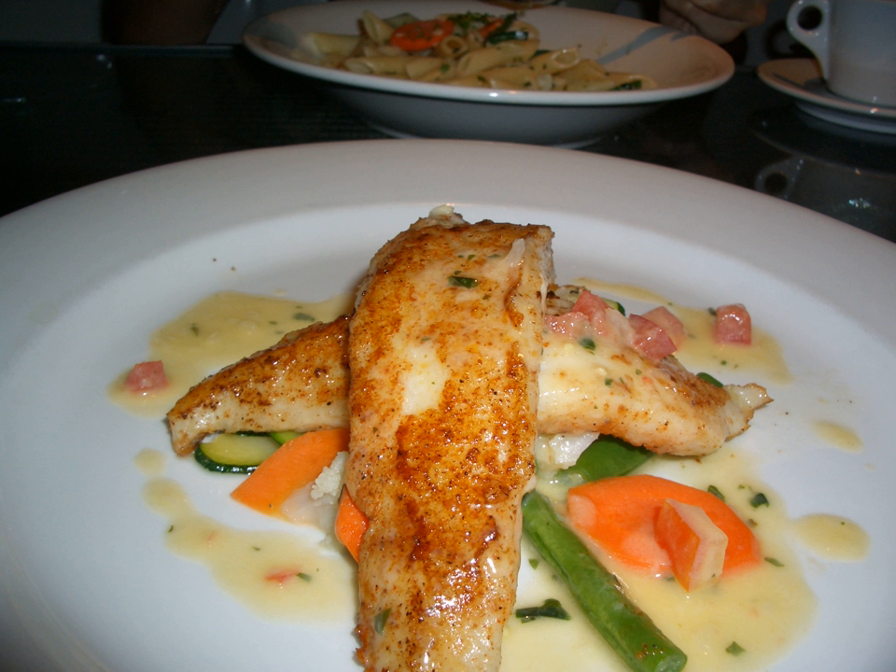In preparation for filleting, the scales on the fish should be removed. The contents of the abdominal cavity — guts and other organs — also need careful detaching from the fillet. Fish fillets are generally obtained by slicing parallel to the spine, rather than perpendicular to the spine.